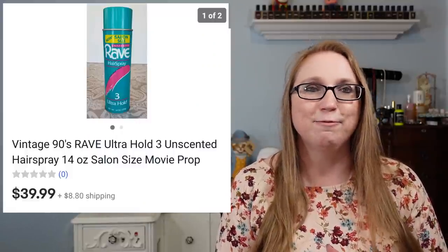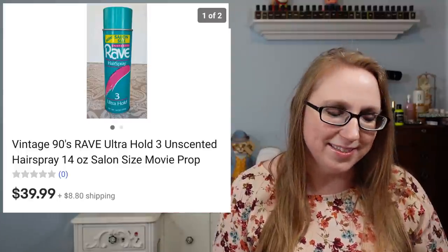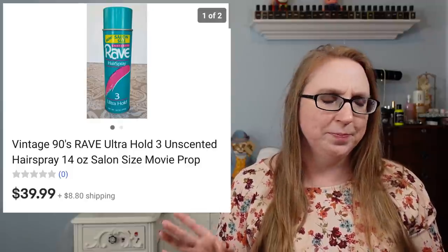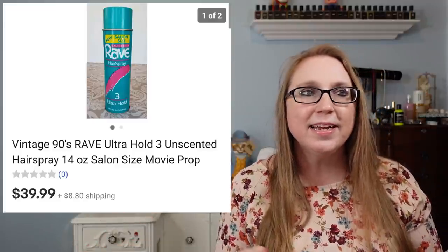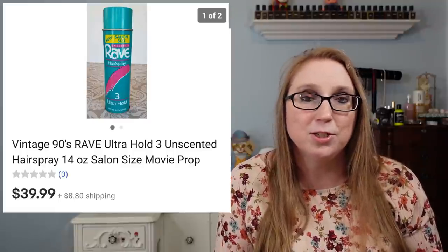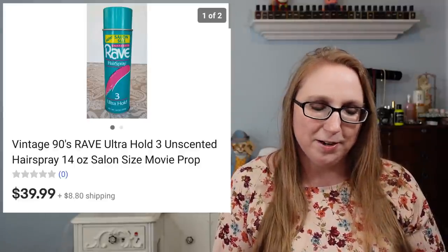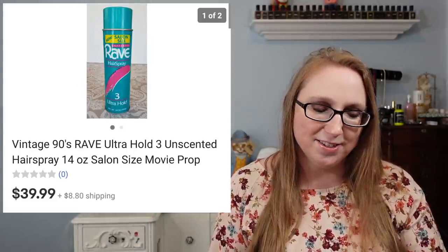Next we have a vintage can of Rave Hairspray — some things just surprise me when they sell. It came from a box lot I won at an auction that had a bunch of older products inside. I decided to sell it in case it was purchased by a prop department or something. It just went to a P.O. box, so I assume it was someone who liked the formula or just wanted it for some reason. That sold for $39.99, which was pretty awesome.